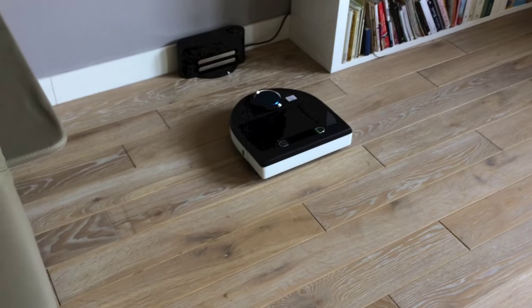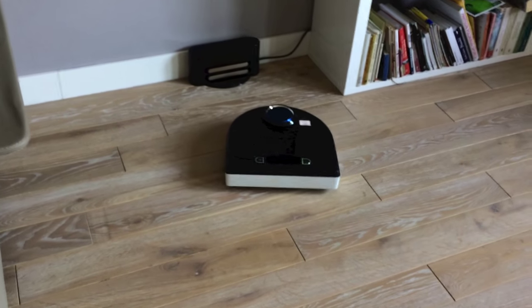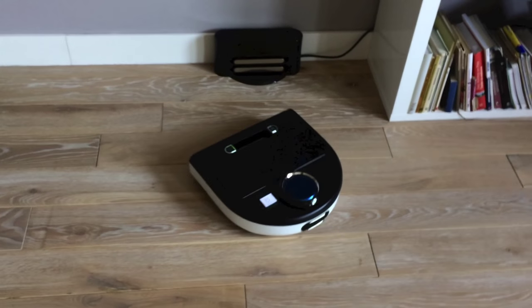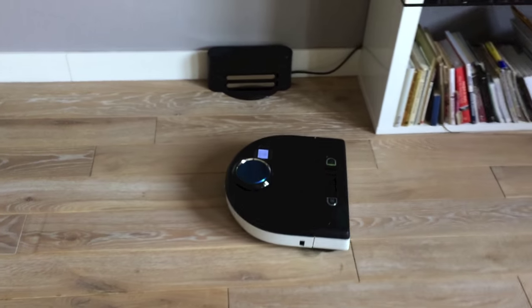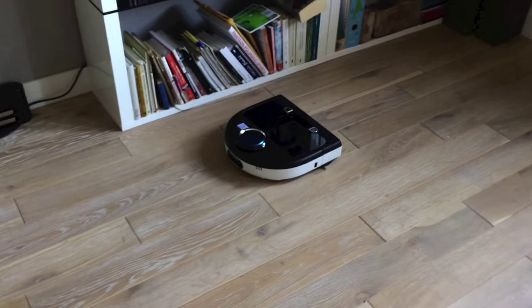The first observation is that it's quieter than the previous one, which is a massive improvement. The previous ones were noisier; this is much more quiet. Bear in mind, this is the first run of this bot.